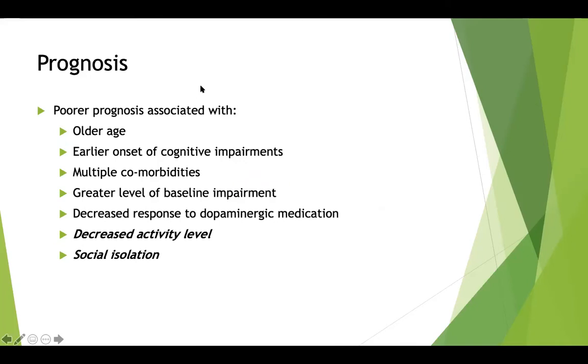The prognosis really ranges from person to person, but a poorer prognosis has been associated with older age, earlier onset of cognitive impairments, multiple comorbidities such as diabetes, heart disease, and COPD, a greater level of baseline impairment, decreased response to dopaminergic medication — which is the primary medication for Parkinson's disease — and the big two: decreased activity level and social isolation.